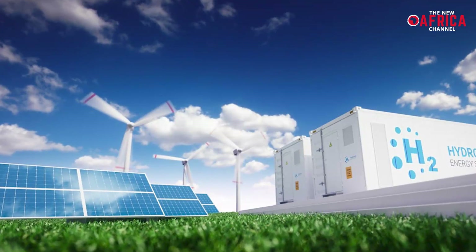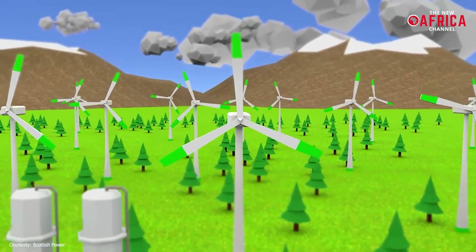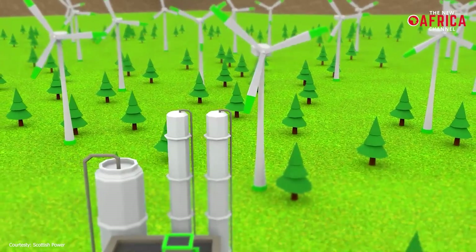Our video today will discuss and outline all of the important points and stakeholders involved in the current rush for the green hydrogen revolution across the continent.